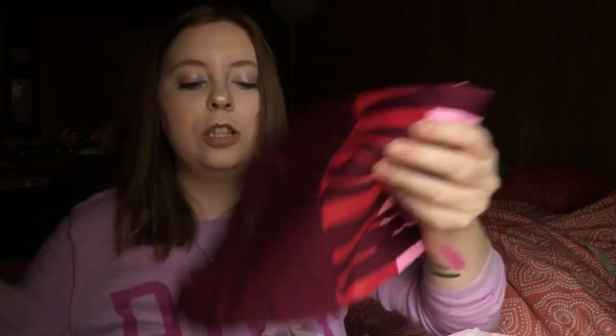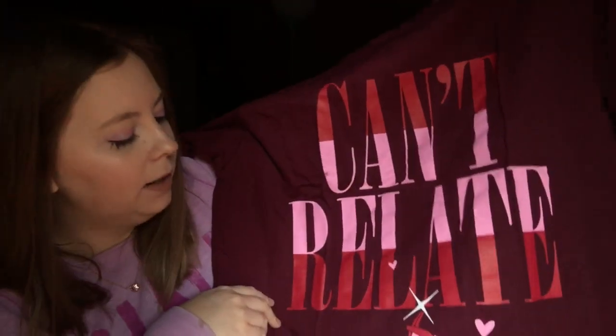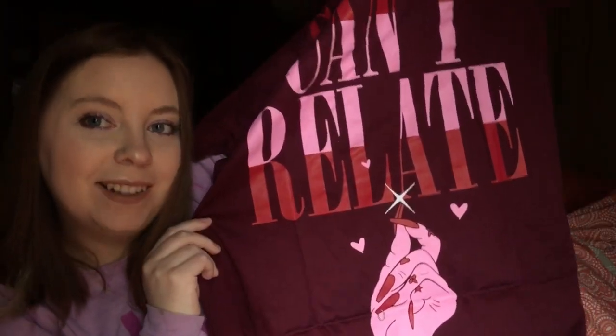And the last thing in the box is a t-shirt, which is so cute. I love this shirt — can't relate. Okay, that is all that I got in the Jeffree Star Deluxe Mystery Box. If you guys like this video, please give it a thumbs up. Don't forget to subscribe — it would mean the world to me. I will see you guys in my next video. Bye!